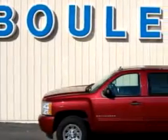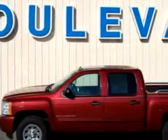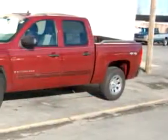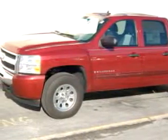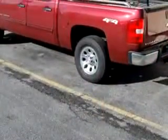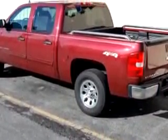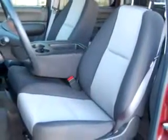Boulevard Ford Lincoln Mercury knows you want more than just a car. You have a purpose for your vehicle. You will love this dark red 09 Chevrolet Silverado 1500 LS, equipped with an 8-cylinder engine and an automatic transmission with 13,962 miles. Enjoy this utility truck with features like keyless entry, driver's front airbag, tilt steering wheel,